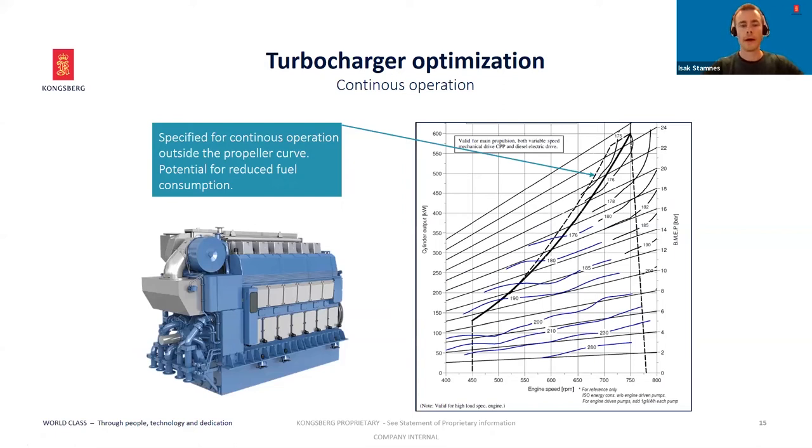On turbocharger optimization, we optimize and specify our engines so you can run continuously on high loads. On part load and reduced speed, you can run high loads above the propeller curve. When you reduce speed, you reduce friction losses and increase efficiency. However, it tends to get very hot for the engine in these areas, so correctly specified turbochargers are necessary. We rely on our turbocharger suppliers to give us state-of-the-art turbocharger technology.